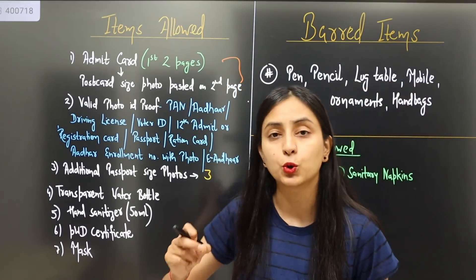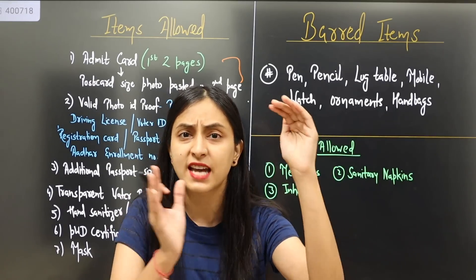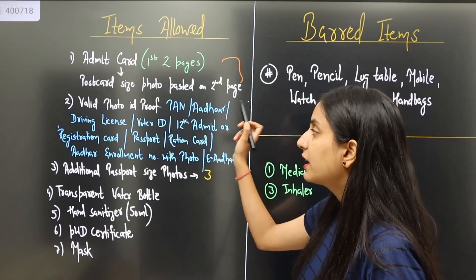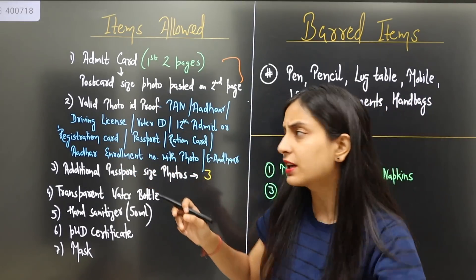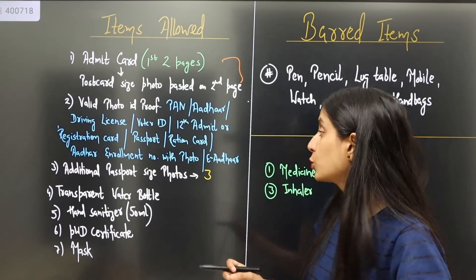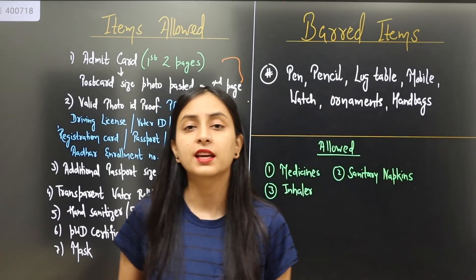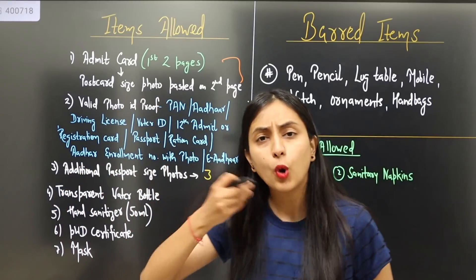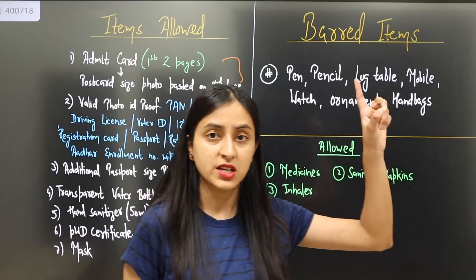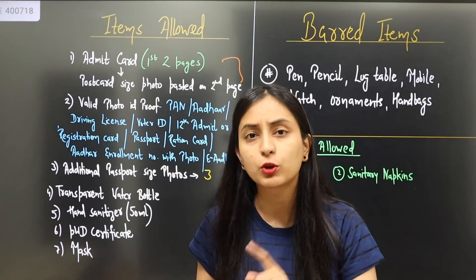The second item is a valid photo ID proof — the original. You can take your Aadhar card, driving license, voter ID card, 12th admit card, 12th registration card, passport, Ration card, or Aadhar enrollment number with photograph or e-Aadhar. Many children worry that the photo on their ID looks different today, or the date of birth on their admit card differs from the date of birth on their Aadhar card. If you think there is any mismatch, take multiple ID proofs to be on the safe side.